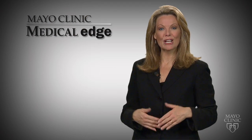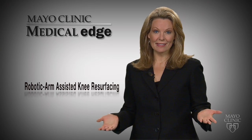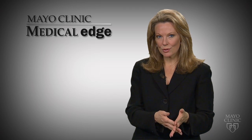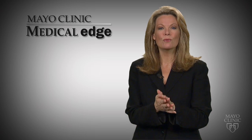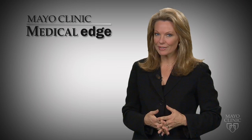Other benefits of the robotic arm-assisted knee resurfacing may include less pain after surgery and a quicker recovery, because it's less invasive than other knee replacement procedures. This procedure will not benefit all patients who need knee replacements due to wear and tear arthritis, so talk to your doctor to see if it might be right for you. For Medical Edge, I'm Vivian Williams.